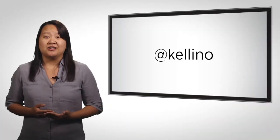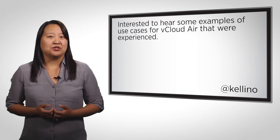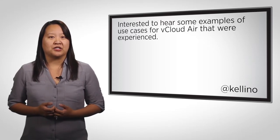In this VTechTalk, we're going to look at one of the questions from our community from the recent Ask vCloud Air event. This question came from Kelly Nook.